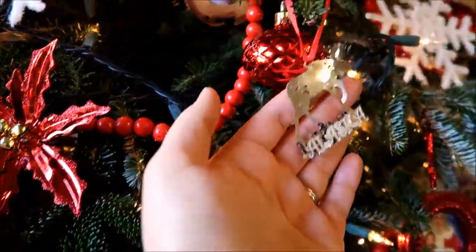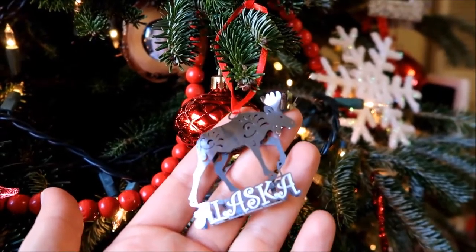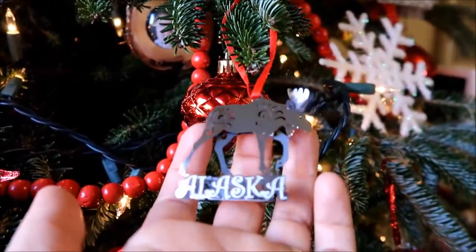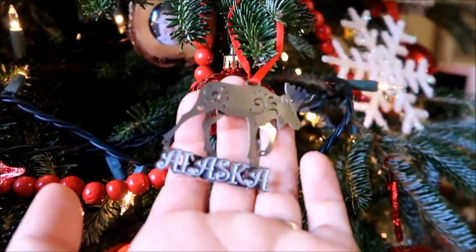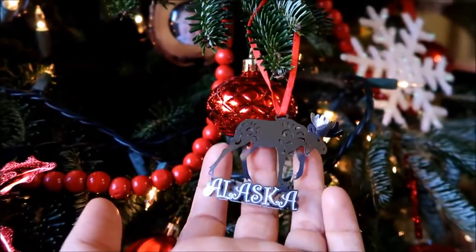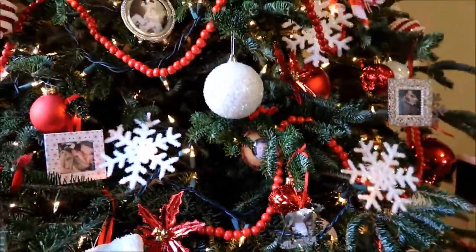I want to start collecting ornaments from places we travel, though I haven't done a great job of that. This year we went to Alaska so I picked this up during that trip. But I feel a little cheated because we also went to Seattle, Canada, Arkansas, and Colorado and I didn't get ornaments from any of those places. Is it cheating to order one online from a place you visited but didn't actually buy it there? Probably not made there anyway, right?